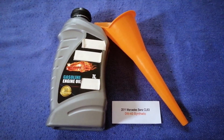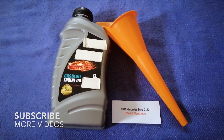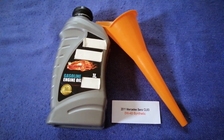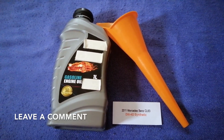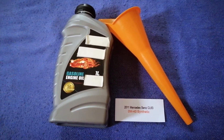Hey guys, welcome back. Today we are going to talk about the oil type for the 2011 Mercedes-Benz CL63. If you are looking for what oil to buy for your car, I have already looked it up — just check the video description and I will try to leave the info there as well.